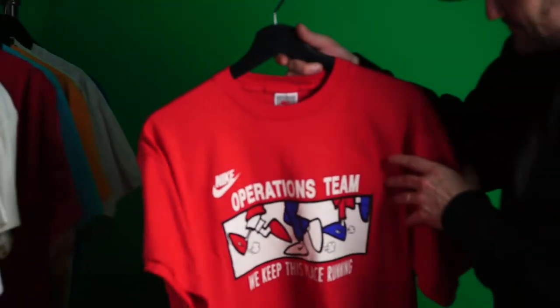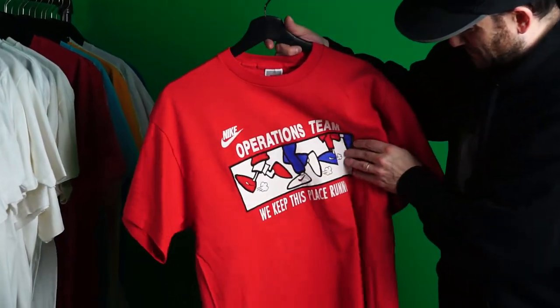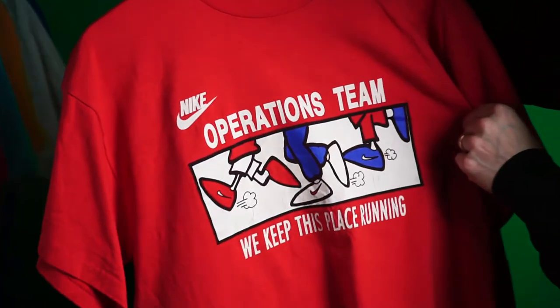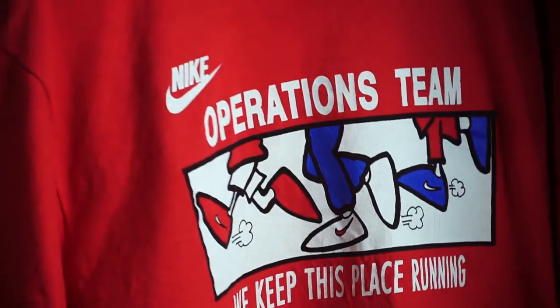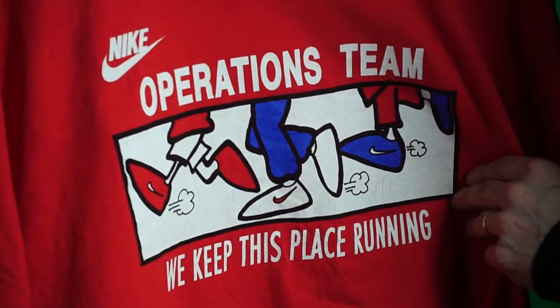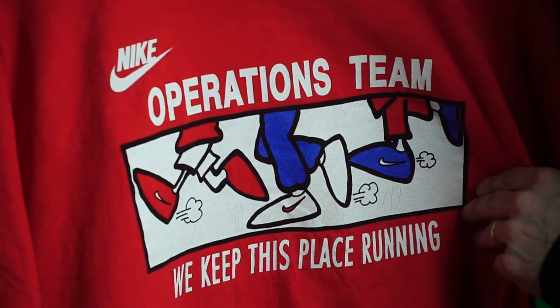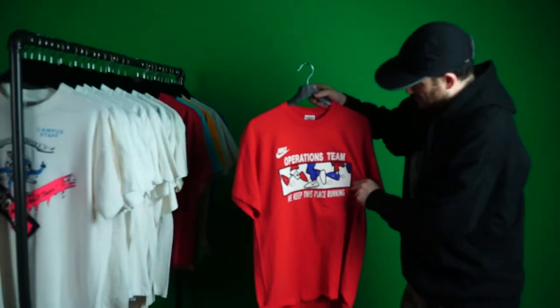Next up: Operations Team — 'Keep This Place Running.' Really great design, Summer Games 1992. Just love the wordplay — 'keeping this place running' — and of course tying into Nike's running sports.